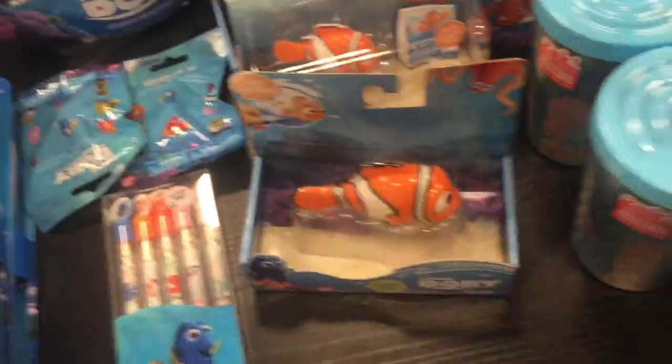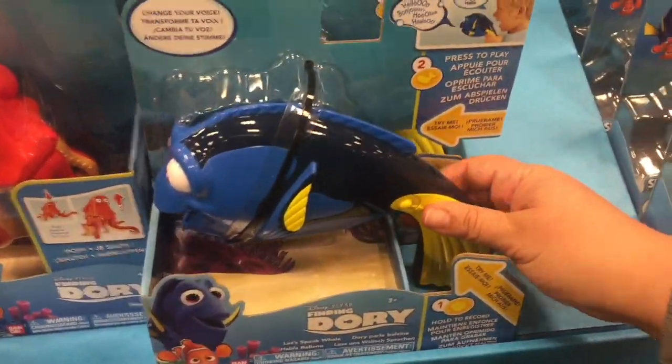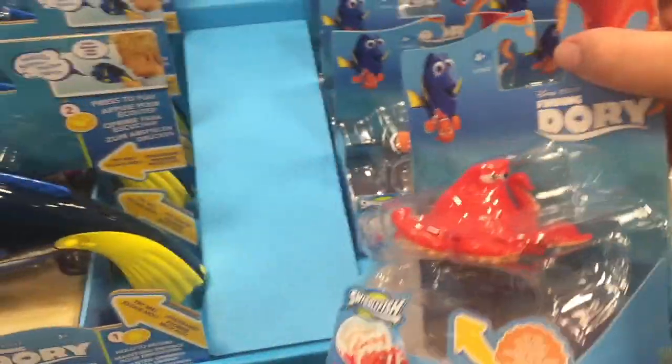This is the thing that changes your voice to sound like Dory — that's fun. I love this guy Hank; he looks so creepy and cool.